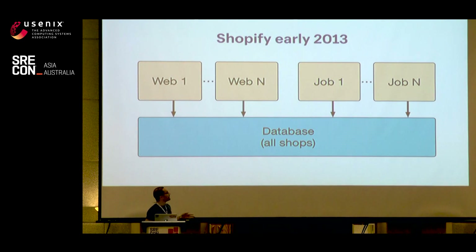This is roughly what Shopify looked like in 2013. We have these web workers, which run a Ruby application called Unicorn, used for interactive processing. Then we have job workers, which run another Ruby application called Resque, used for background job processing. All of these workers are talking to a single MySQL database hosting all Shopify stores. At the time we had one Redis instance and a handful of Memcached instances.